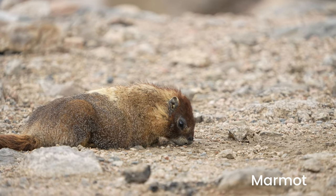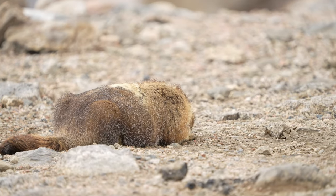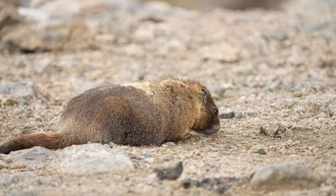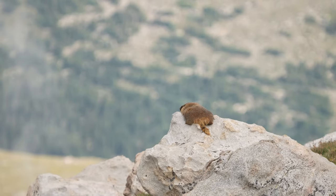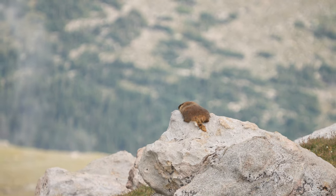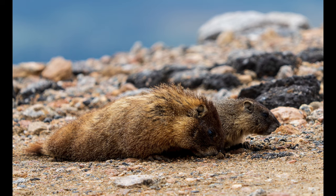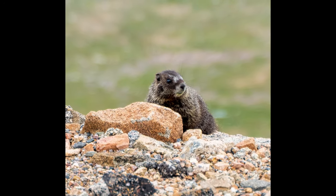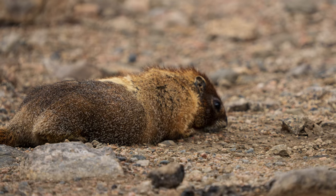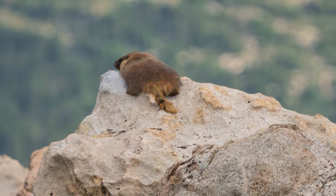The yellow-bellied marmot can be seen pretty much across the entire road up to Mount Evans as soon as you get above treeline. These guys live in the tundra and are kind of chubby for good reason — they need to store enough fat to hibernate for 200 days a year. They go back into their burrows around late September to early October and don't come back out until May. They can be seen all along the road up on the rocks as soon as you get above treeline.